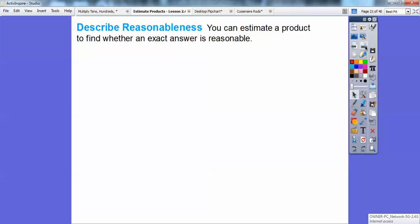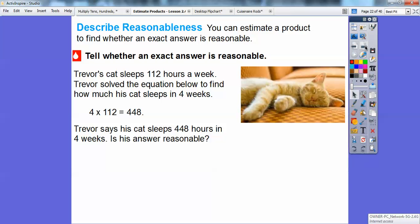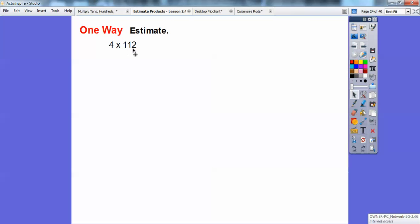You can estimate a product to find whether an exact answer is reasonable. Trevor's cat sleeps 112 hours a week. He multiplied 4 times 112 and got 448 — he says his cat sleeps 448 hours in four weeks. To check, I'll round 112 to the nearest ten, which is 110, since that's more accurate than rounding to 100.